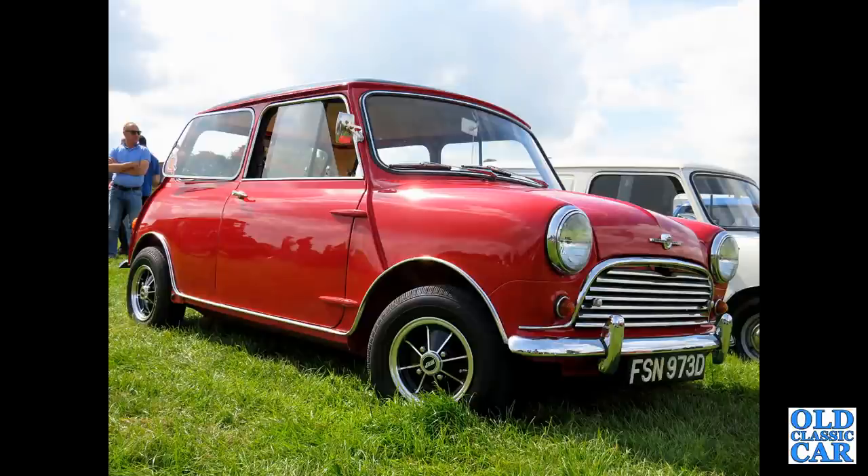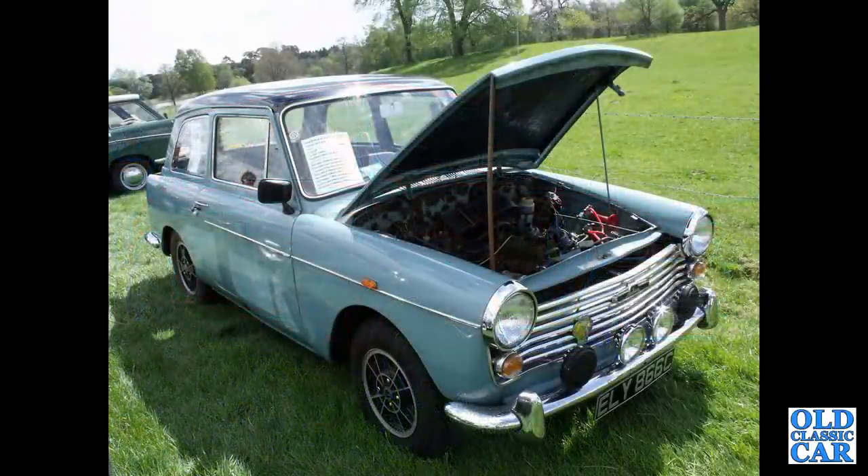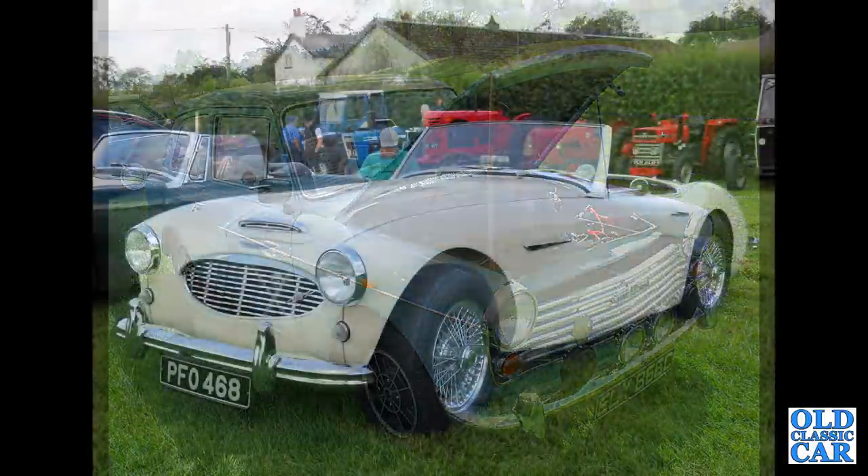If you like these classic cars, if you're into your BMC cars, please pop a note into the comments. Another Farina now — this is a Mark II Austin A40 Farina. The early cars had the 948cc engine that was replaced by the 1098.